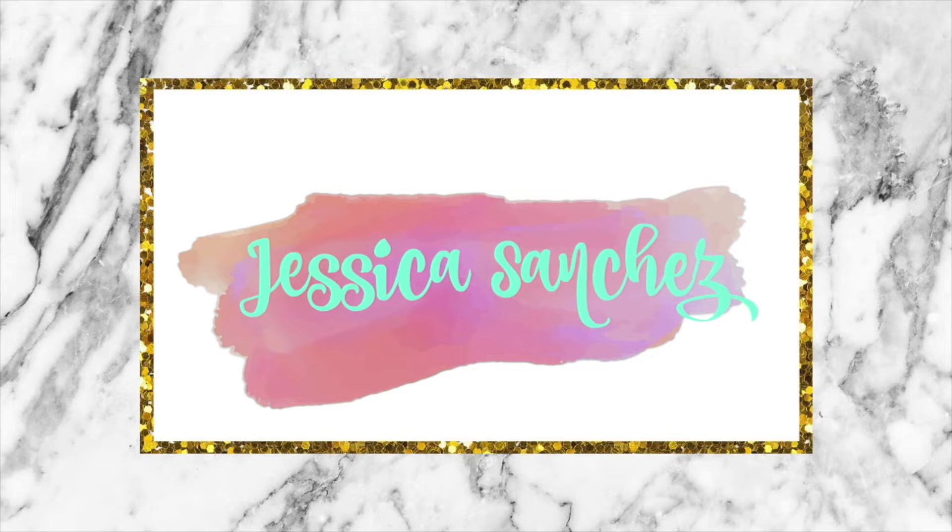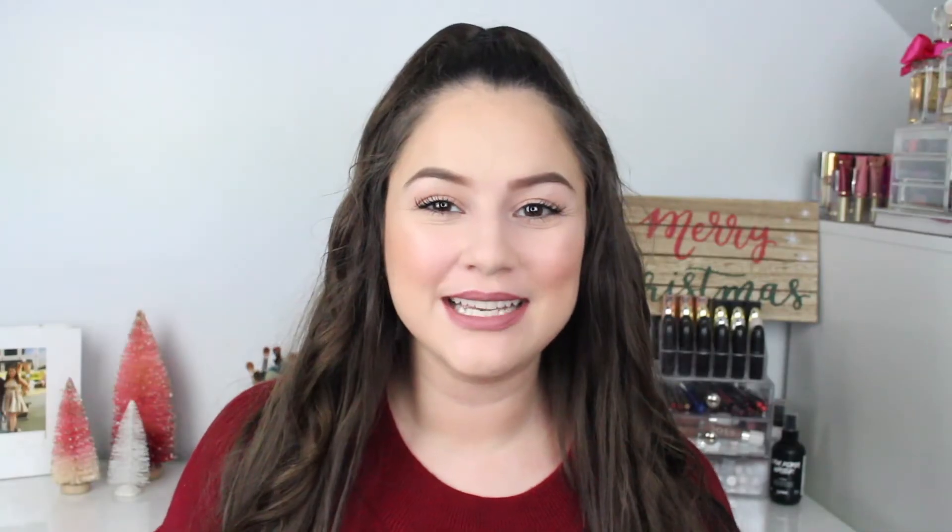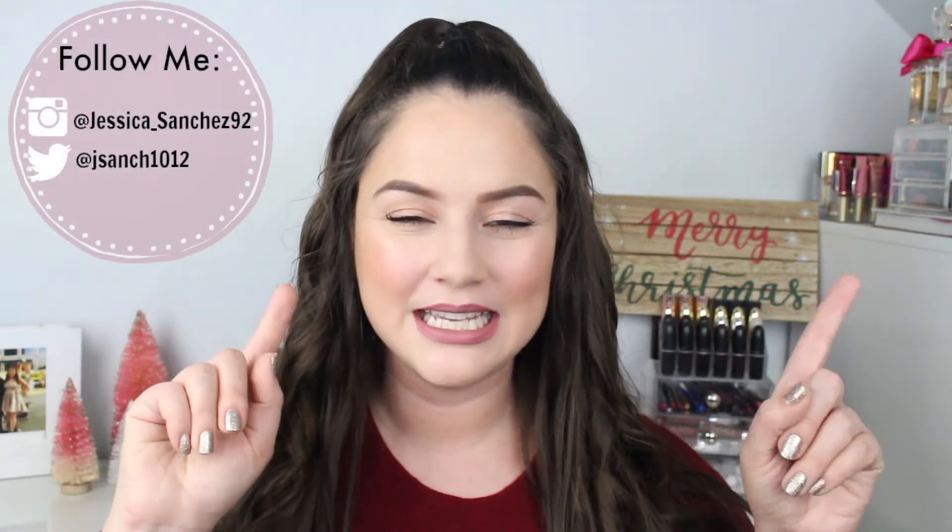Hey planner friends and welcome back to my channel! Today's video has two parts: me showing you some awesome stuff that Erin Condren has come out with recently, and then a vlog. I was invited to a Chicago planner brunch meetup hosted by Sam from Erin Condren and Claudia — both ladies are so amazing. At this planner brunch we received a beautiful goodie bag from Erin Condren filled with amazing stuff, so I'm going to show you guys what we received.